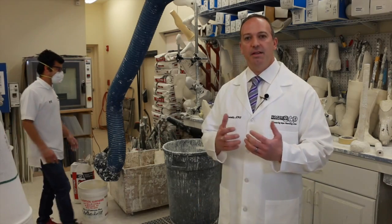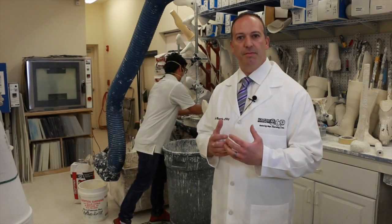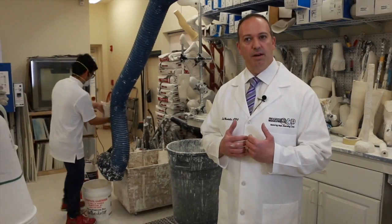Now that we've made the cast, our next step is to fill that cast with plaster of Paris to make a mold that the prosthetist can now work on.